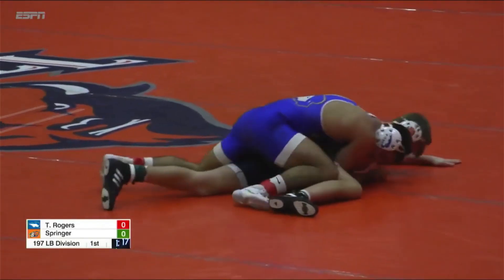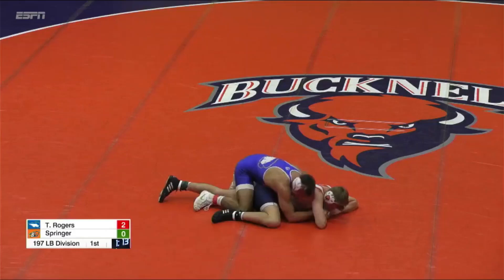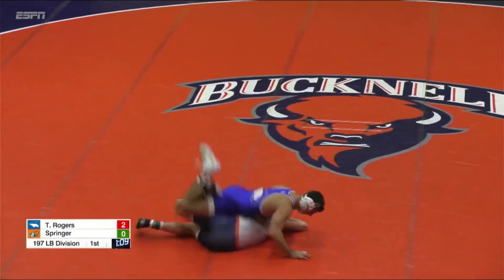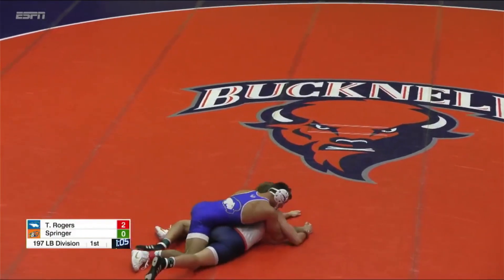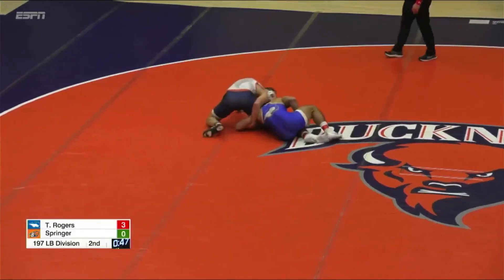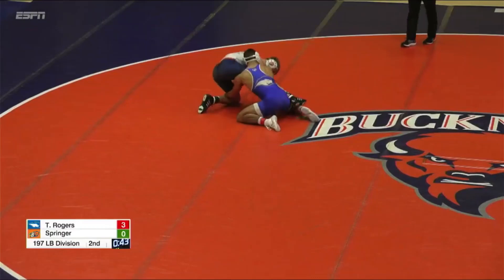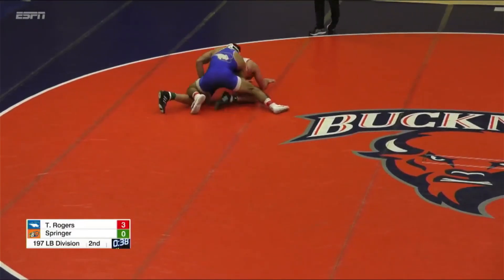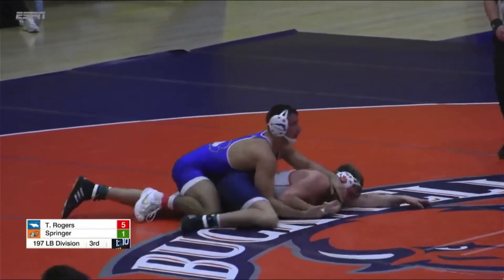Takedown, Trey Rogers — first points of the match. Got that ankle hook, is able to slip the leg in. Let's see if he goes figure four here. Springer's going splits, going to try to keep that far ankle away. Nothing quite yet. Looks like it's going to be two points takedown right there. Rogers' leg — he's going to give up the takedown. Rogers is probably going to cut him here.